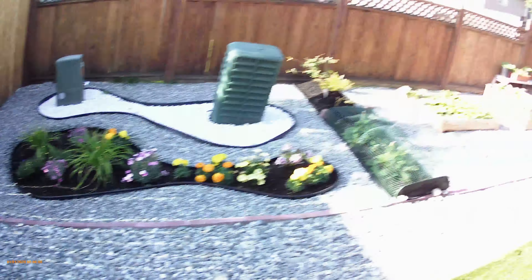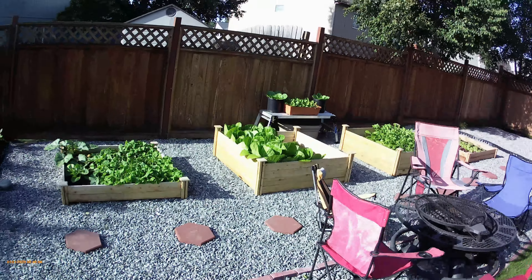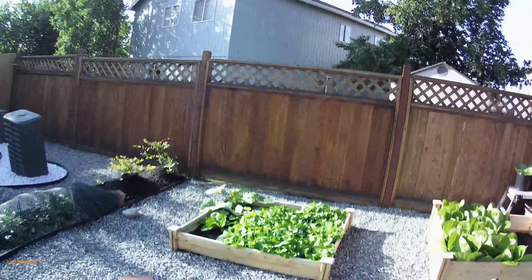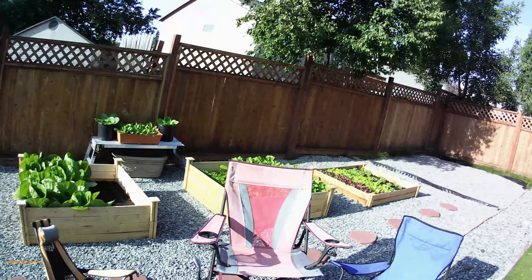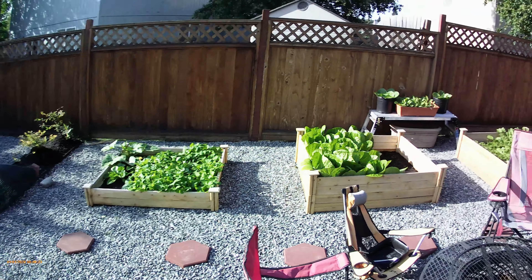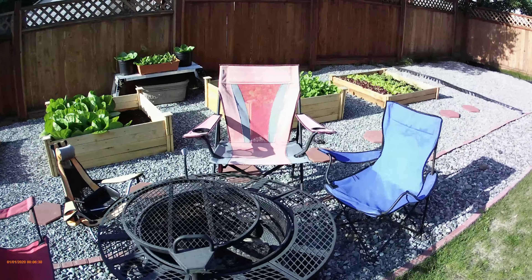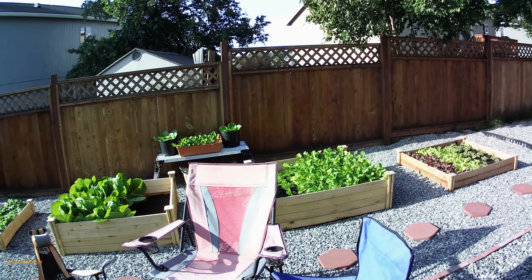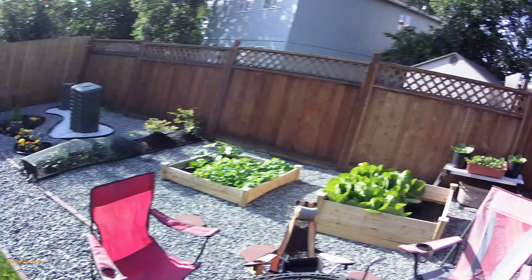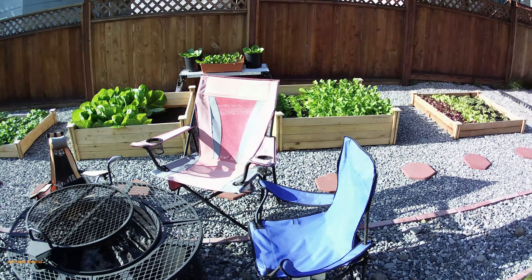I'm thinking next year I'll put four or five pots along the back fence, or maybe one pot between each of the raised beds, and put a potato in each one. That back fence gets the most sun all day long — this direction is east, that's west, I'm facing north, and our house is to the south, so the sun just comes right over the top of this area.